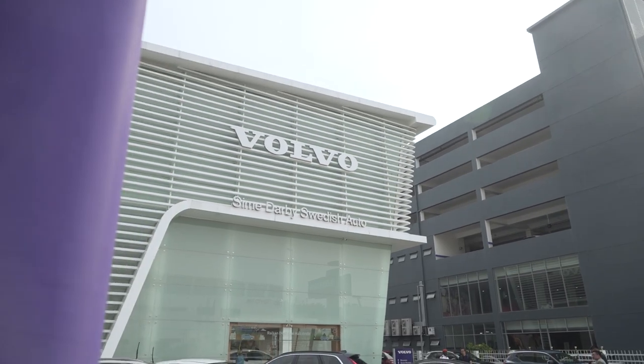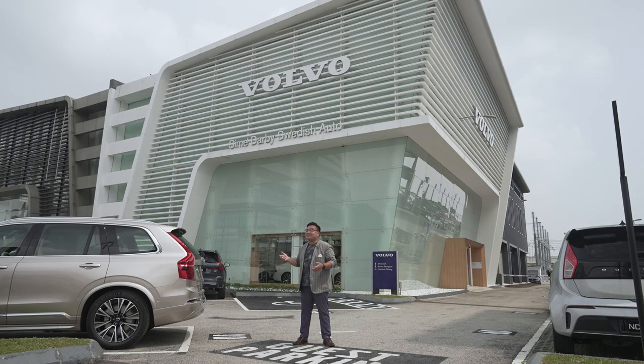Sime Darby Swedish Auto has just launched its second dealership right here in Setia Alam. This joins the flagship showroom in Ara Damansara. This brand new facility follows Volvo's very latest global showroom and service standards. So let's take a closer look.